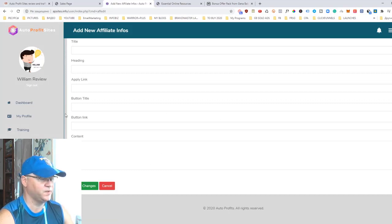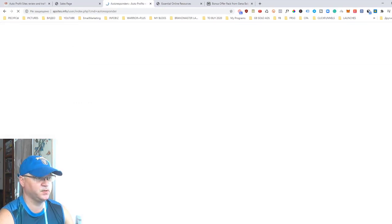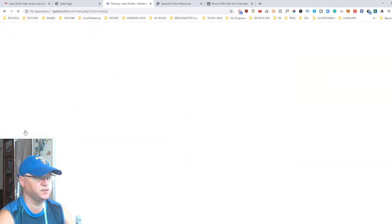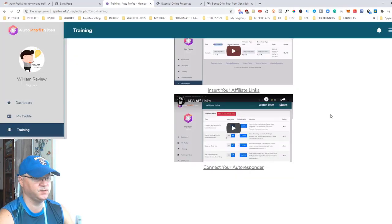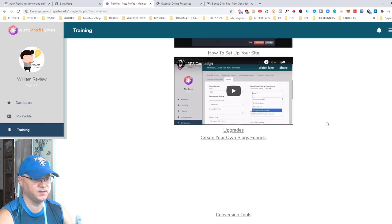You can connect your autoresponder — there are lots of possibilities and I believe you can connect any autoresponder on the planet. There is also a training section, and I was surprised that the training is really good. Inside the training area you will also learn some strategies for getting free traffic, which is useful because you will definitely need traffic.